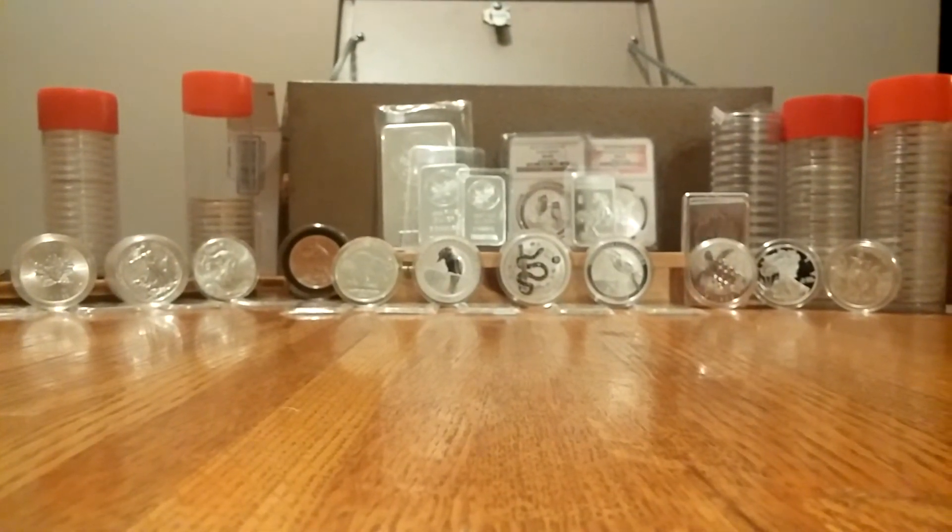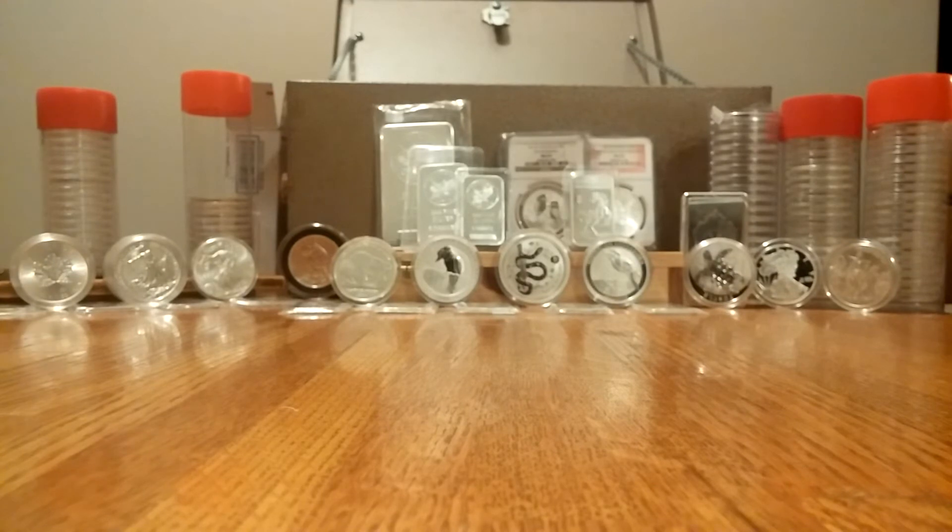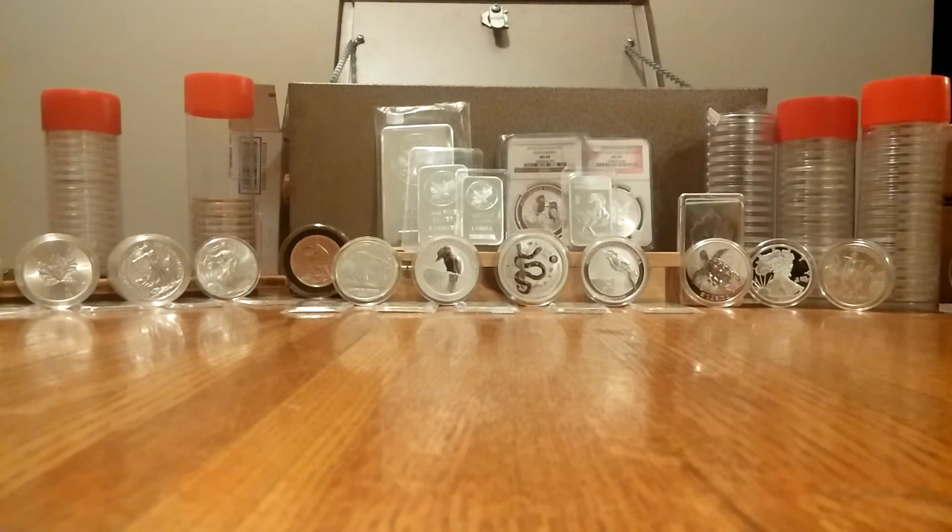You guys have seen all this before, so what could possibly be new? Well, actually quite a bit. If you know silver, there are a million and one options, so you've got to collect what you like - but within reason. My philosophy has always been: you've got to pick stuff that's going to be close to spot, or you have to be able to justify the premium. Right now anything at or just below $20 is a decent deal - not great, but reasonable.